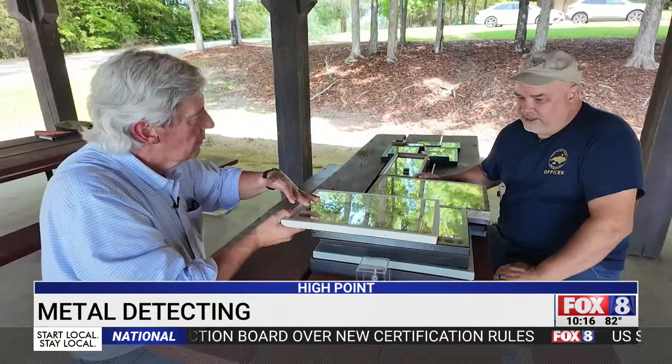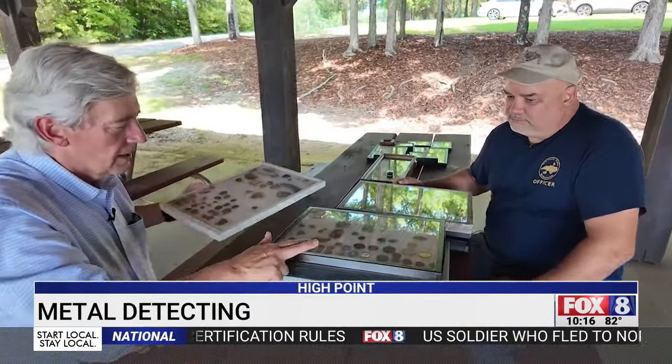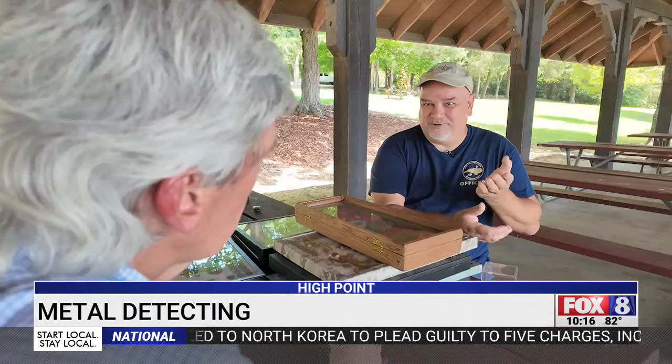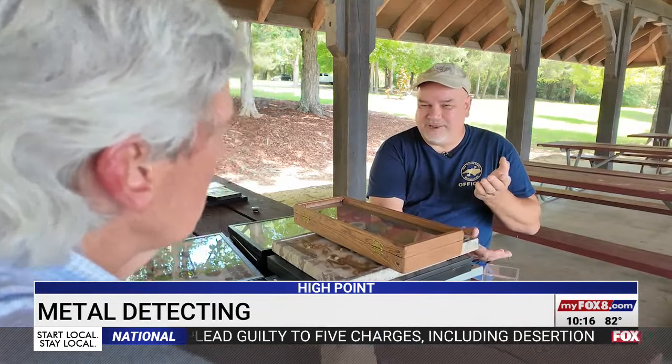It was a 1964 class ring. He was fortunate in being able to locate the lady who lost it in 1967 and returned it — she never thought she'd ever see it again. Seeing that gold peeking out of the ground is amazing. That's the moment, the thrill we all hope for, but every find is special and everyone has a story.